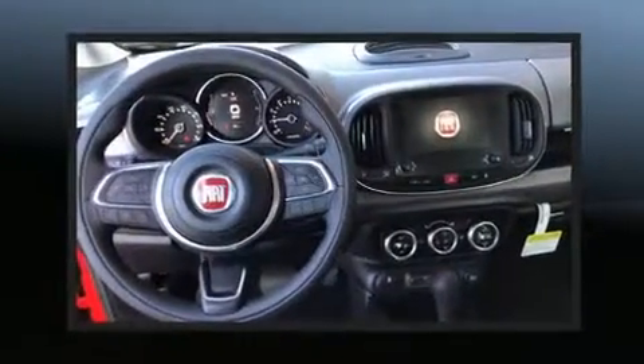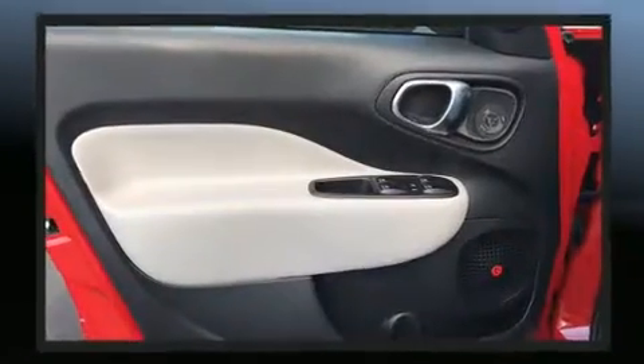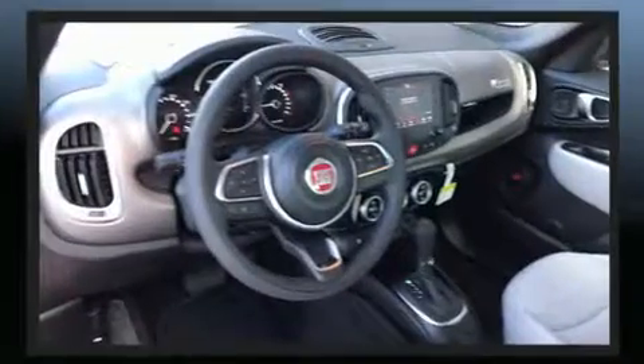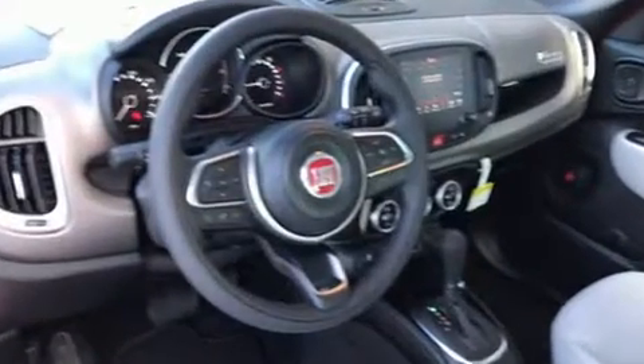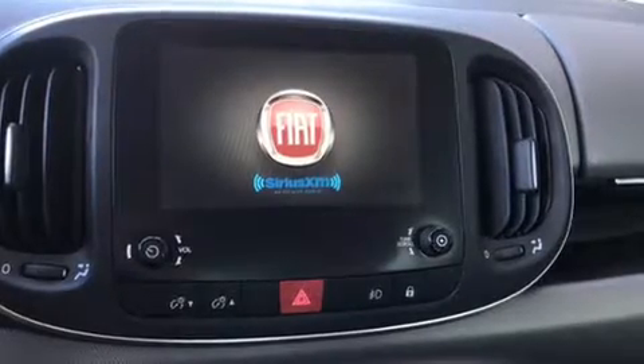Storage solutions are integrated throughout the interior, demonstrating thoughtful attention to detail. Audio features include an AM-FM radio, steering wheel-mounted audio controls, and seven speakers, enhancing the audio experience throughout the interior.